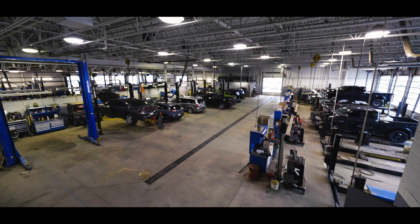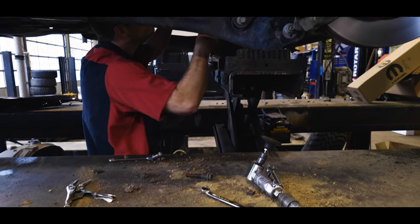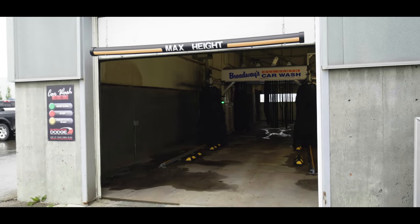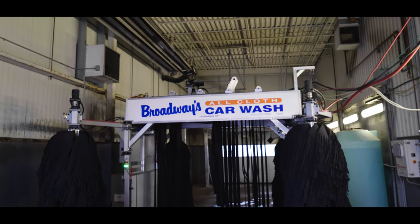Back in the shop, we have over 30 fully equipped bays where our factory-certified technicians can diagnose and repair your vehicle regardless of its size. With our new car wash, we can ensure that your vehicle is washed and ready for you when the work is done. Sherwood Dodge is excited to be your service and repair centre.